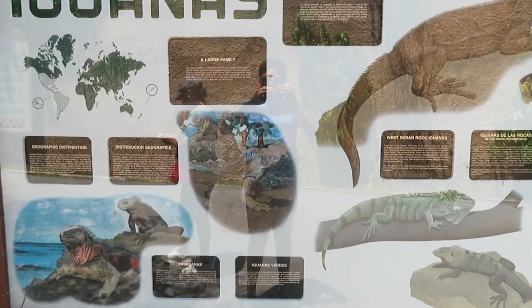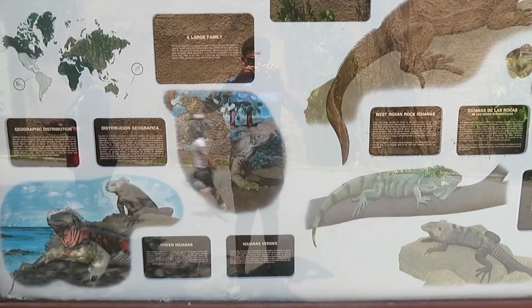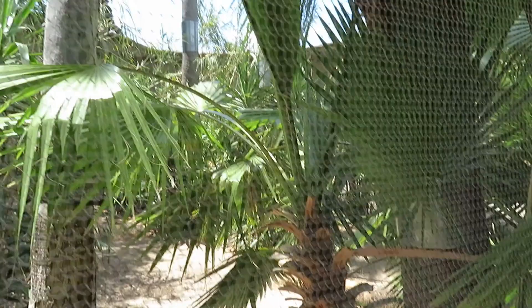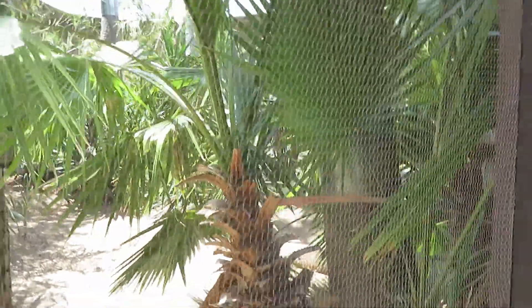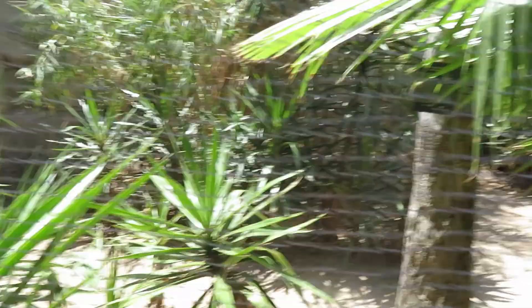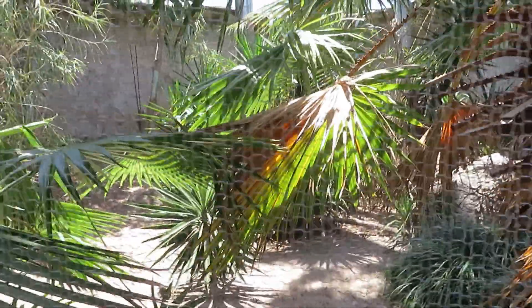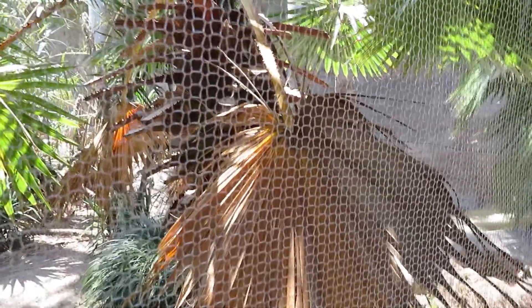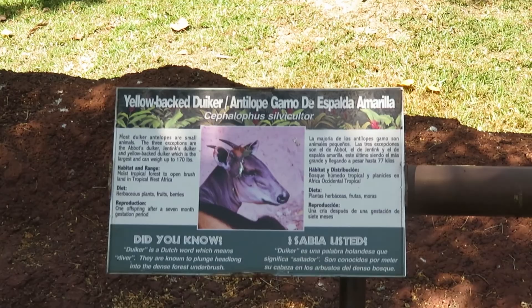We have green iguanas and West Indian rock iguanas here. It's a very big habitat so they could be anywhere. It does not seem like the iguanas are visible — they could be very well hidden or just not out.